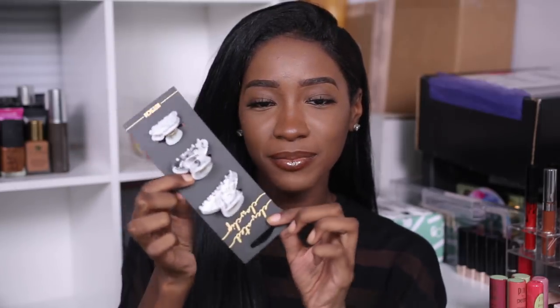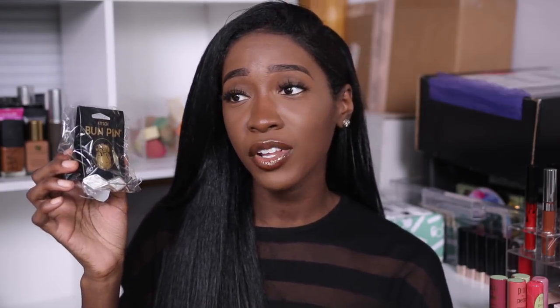They also sent four mini claw clips, a marble bun pin — I don't really do the whole bun thing because it's a lot of hair and it makes my arms hurt — and more of their bobby pins, which are the ones I use when straightening my hair. They sent hair ties too, and an elevated hair tie that would look amazing in a really high snatched ponytail, Ariana Grande style.